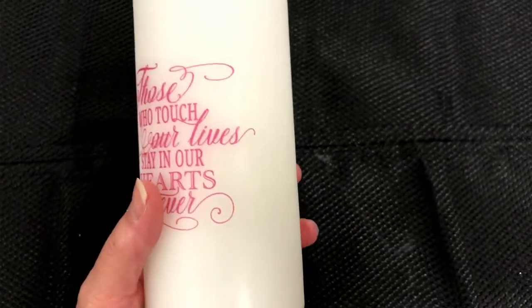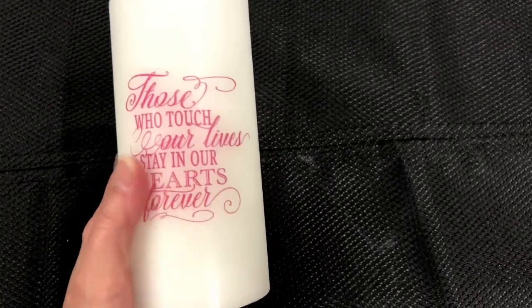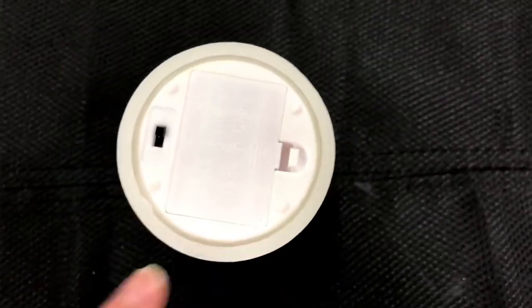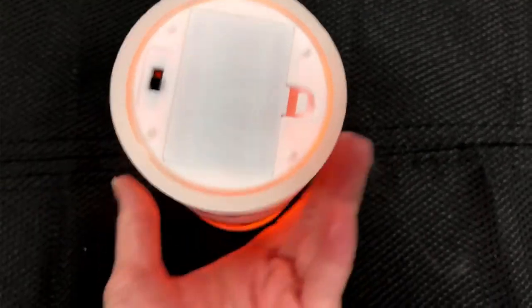The back of the candle offers our memorial quote which reads: "Those who touch our lives stay in our hearts forever." The Funeral Program Site offers many choices in our personalized memorial candles collection.